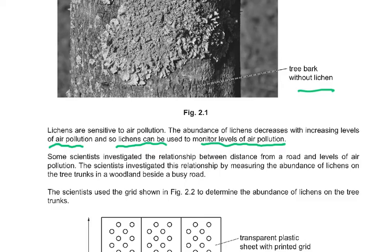Scientists investigate the relationship between distance from a road and levels of air pollution.